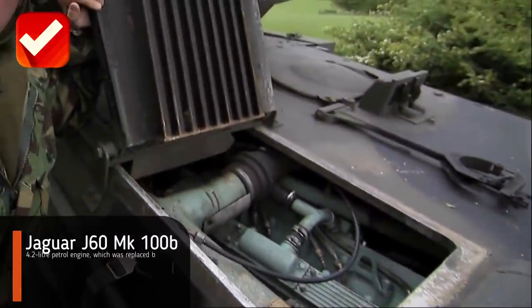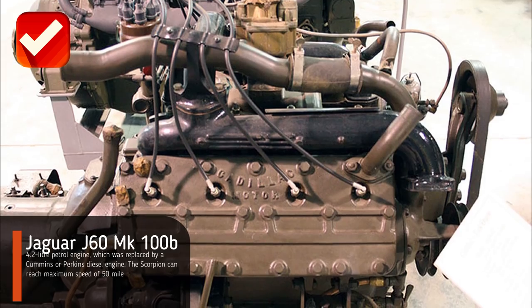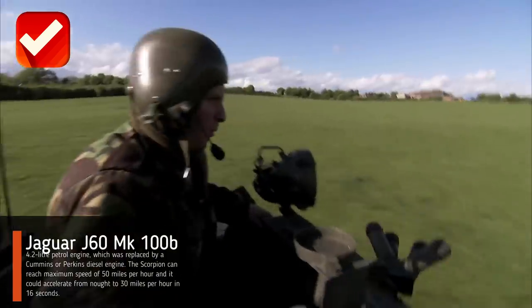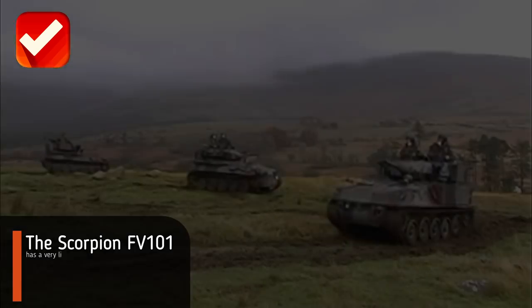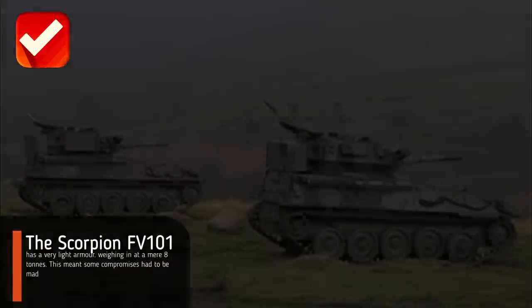With its Jaguar J60 Mk 100B 4.2-liter petrol engine, which was replaced by a Cummins or Perkins diesel engine, the Scorpion can reach a maximum speed of 50 miles per hour, and it could accelerate from naught to 30 miles per hour in 16 seconds.